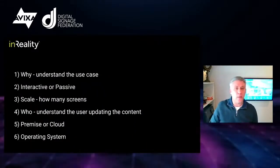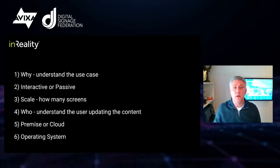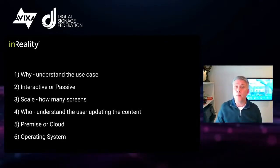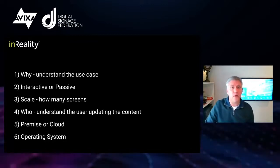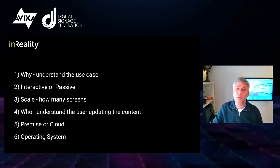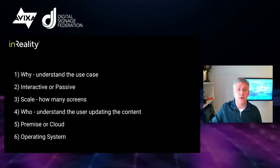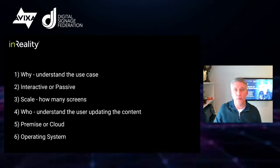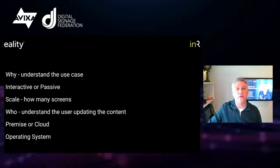Here's a quick recap of those six questions. One: why — understand the purpose of the sign. Two: do they need something that's touch-enabled and interactive? Three: how many screens do they envision, not only today but in the future? Four: who is updating the content and how technical are they? Five: is cloud-based going to work, or do they require a server on site? Six: is there a limit to the type of media player or operating system compatibility? The goal is to go through this really quickly — just a two or three-minute conversation to gather the high-level information.